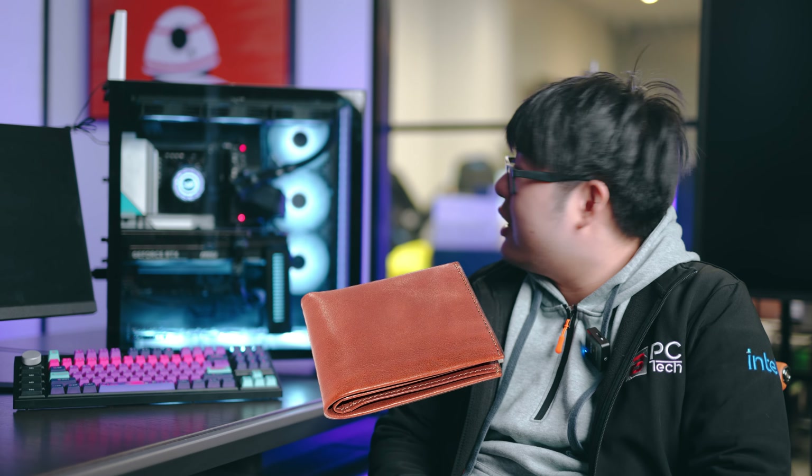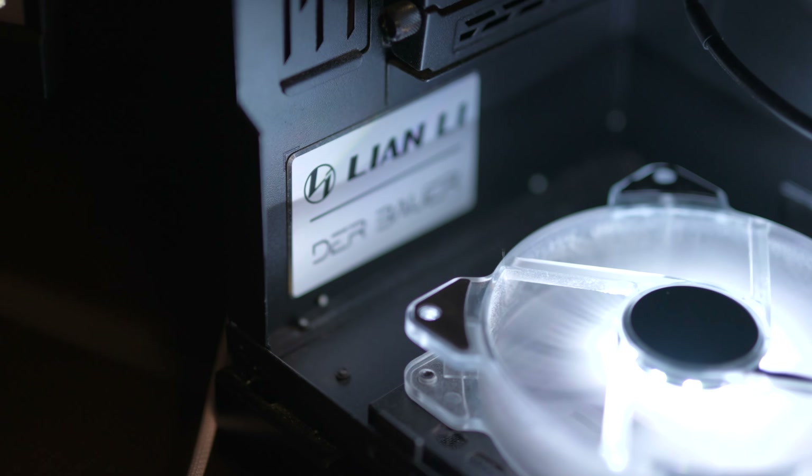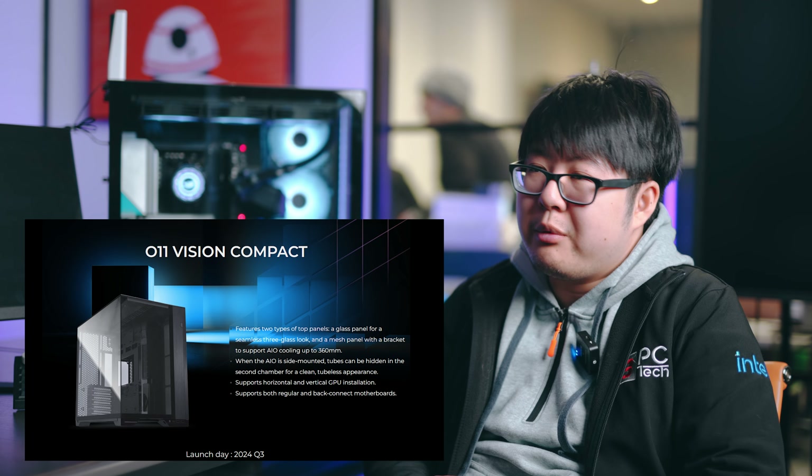In the future, if the 5090 comes out, I would like to jump on that if my wallet allows. And for cases, at Computex there were a lot of good cases coming out in 2024. I'm mostly looking for a Lian Li — I'm a big Lian Li fan. I want an all-glass look, the O11 Vision. They made a different version of that and I want to look into it when it releases.